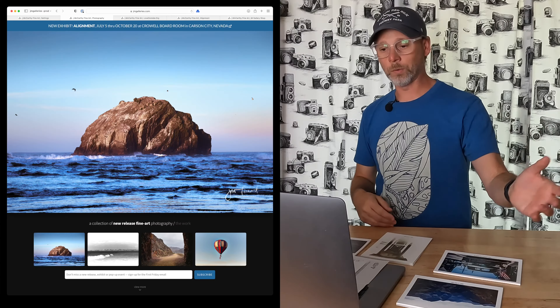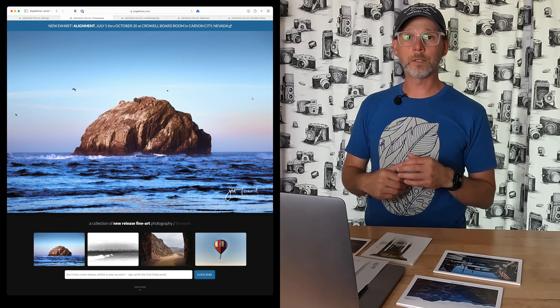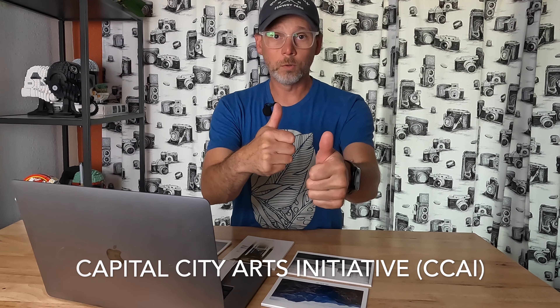First, I got the opportunity simply because I sent an email to a couple of art organizations here in town, saying, hey, this is who I am, I'm a photographer, here's some of my work, this is my website, this is where I've previously done some shows. And if there's anything I can do to help out with your organization, please let me know. Some time passed — maybe about two and a half months — and then one of the organizations, CCAI here in Carson City, which stands for Capital City Arts Initiative, reached out to me. Big thumbs up to Glenn and Sharon.